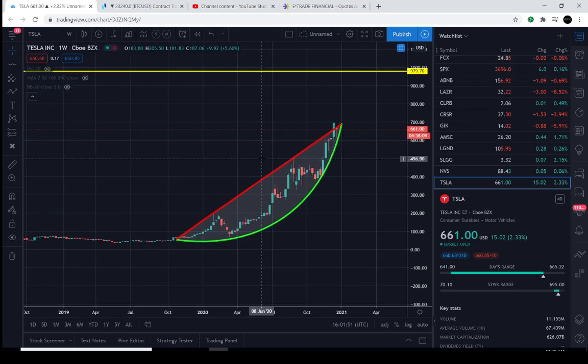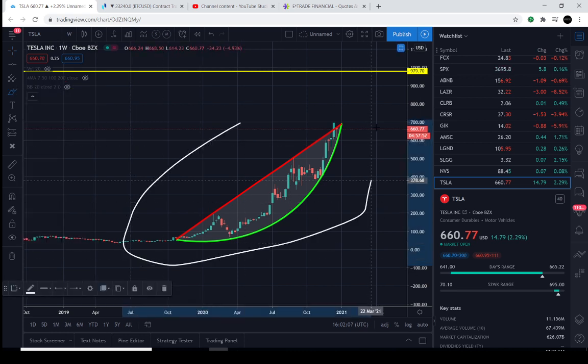Good day everyone and thanks for joining us here in the charts. You are tuned in to the Market Beast edition. We're going to talk about Tesla today — it looks like the buyers and the sellers are in a really tight spot within this pattern that we've been following. Welcome in if you're just joining us; it's simple what we do — we find support, resistance, and patterns to determine the direction of the market.